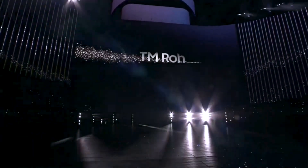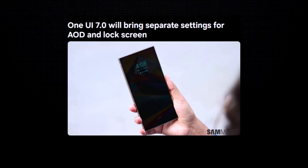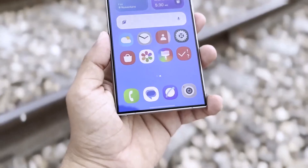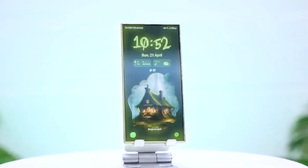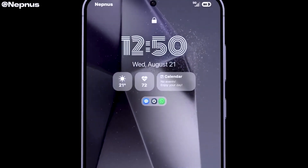Let's kick this off with the biggest change: separating settings for the AOD and lock screen. I know, you're thrilled, because nothing says cutting-edge technology like giving you the groundbreaking ability to change two screens independently. Revolutionary, right? I mean, forget AI or foldable phones — it's 2024 and Samsung wants to give you the power to put a different picture of your dog on your lock screen and your AOD. The future is here, folks.